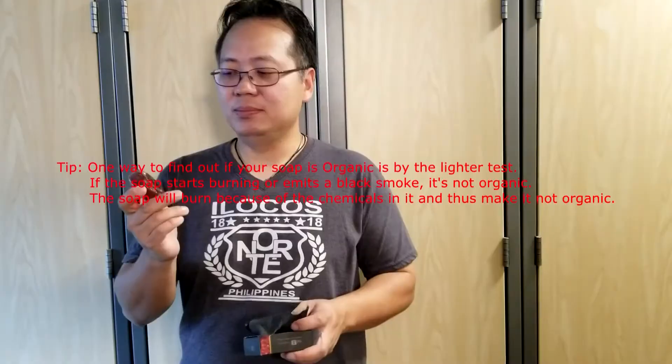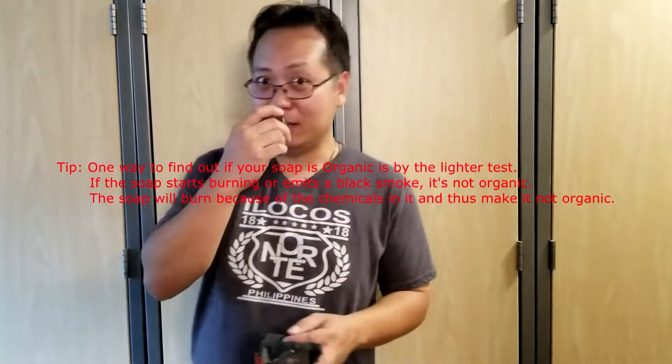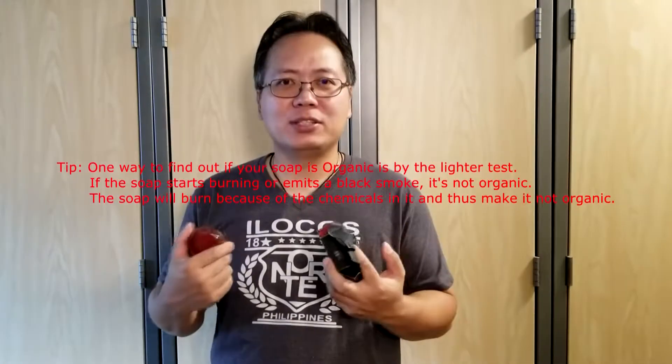It says TMX Beauty Soap, and this one is organic soap. I have oily skin and it feels like it's just very clean. I feel like I'm clean after I take a shower — no grime, not slimy or anything.